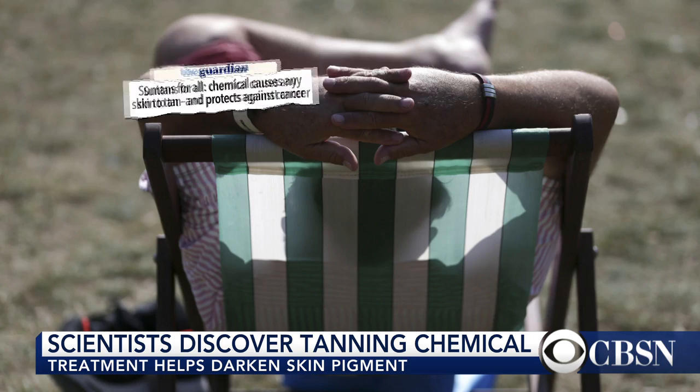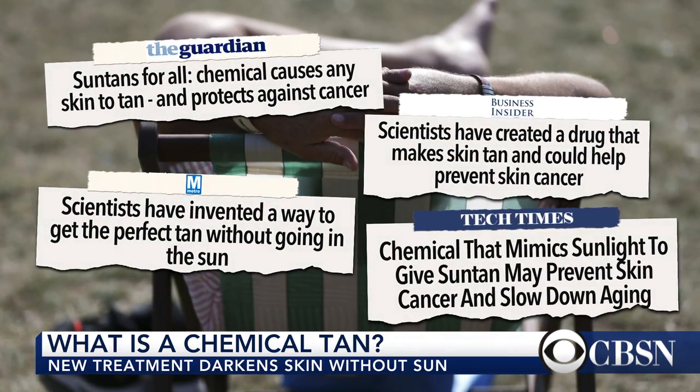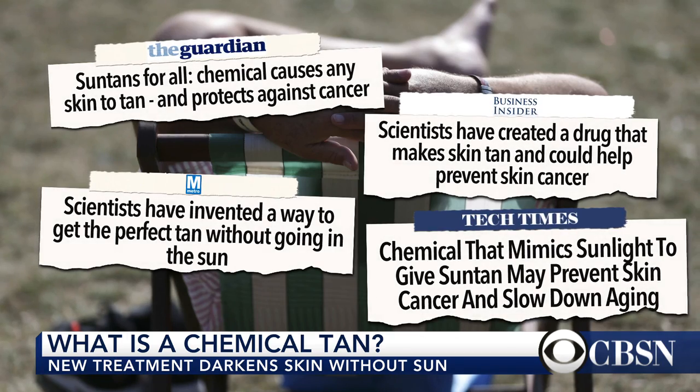With summer officially kicking off next week, people will be heading outdoors for some color. But right now, scientists are looking at a new way for sun lovers, potentially in the future, to get that color — no sun involved, no exposure to harmful UV rays.